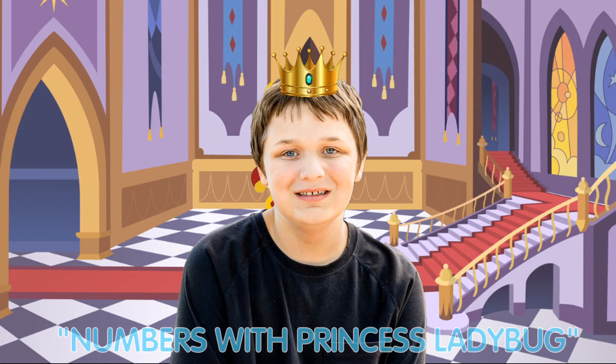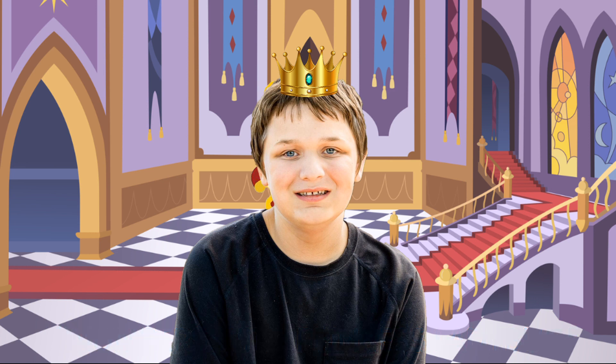Hi, I'm Prince Richard. Guess what? We're doing numbers.